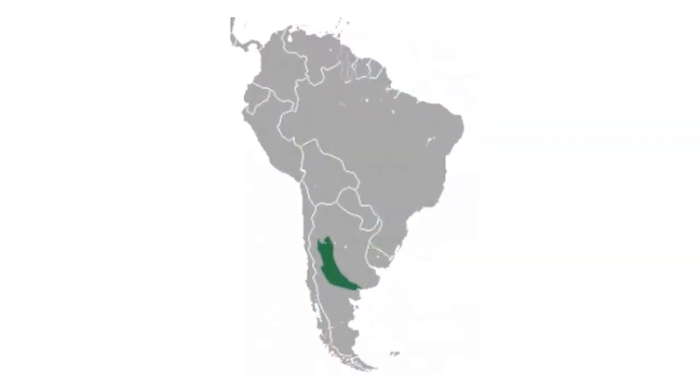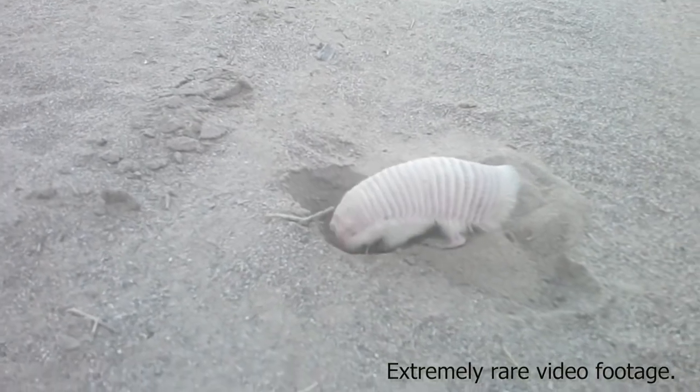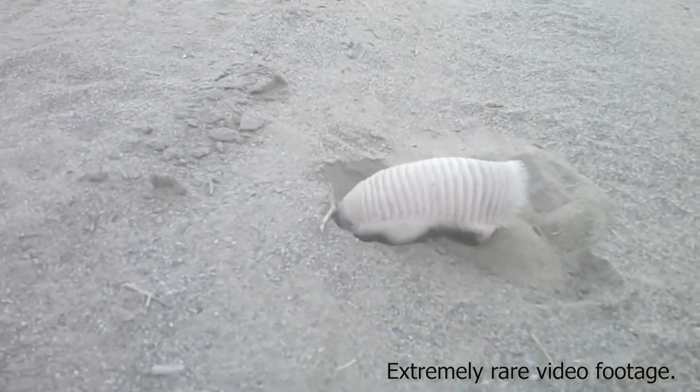They live only in the sandy grassland of central Argentina, they are nocturnal which means they sleep during the day, and they live in burrows underground. For all of these reasons the pink fairy armadillo cannot be easily observed in their natural habitat and little is known about their behavior, lifespan, and role in their ecosystem.